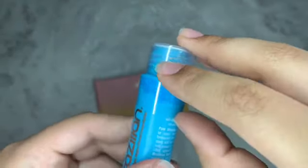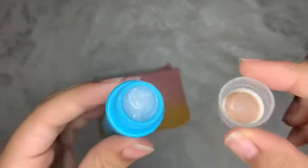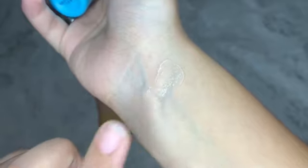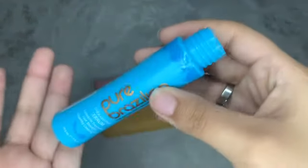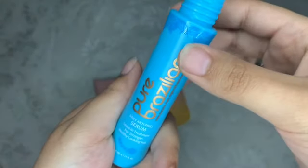I'm opening it now so you can see how it looks. I was not expecting this — I thought there was going to be a pump, but I guess you just squeeze it to get it out. It has a clear color, which means it should be easy to work into your hair since some creams are white and hard to dissolve. It actually smells really good too.